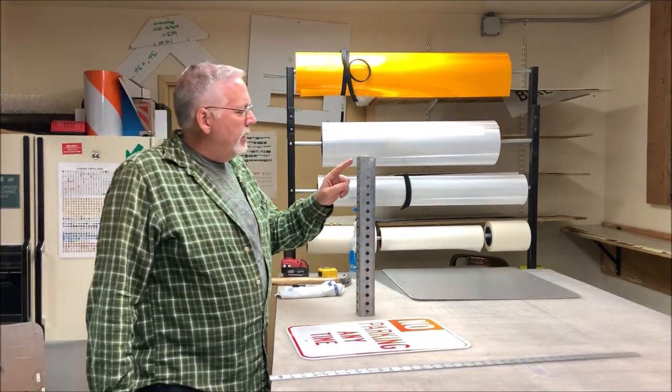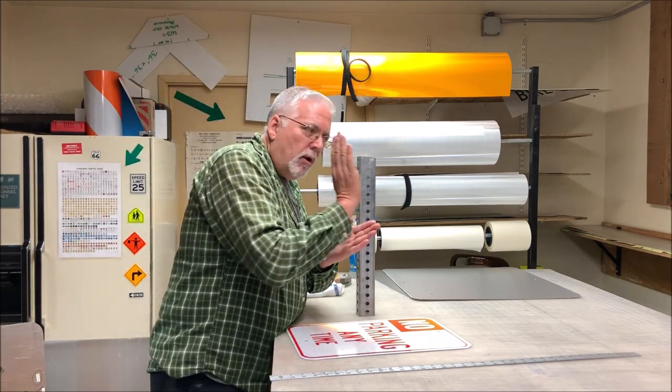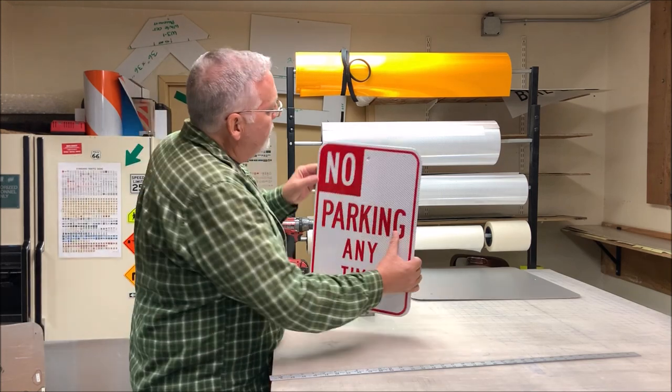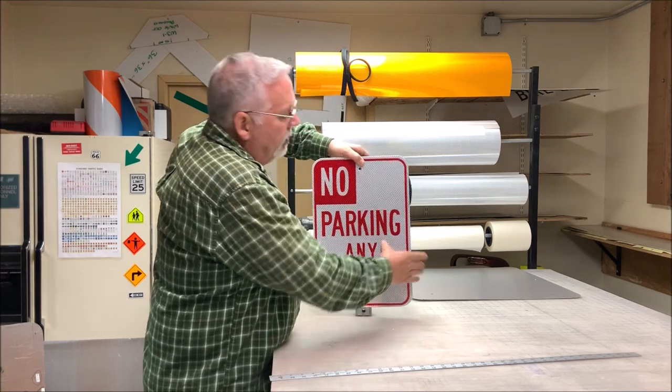Another reason they do that — it'll weaken the post a little bit. So if it gets hit, it's called breakaway, so it'll fall over and it's not going to damage your car. These holes will line up on one or two intervals. You can see how the holes will line up. You just put your hardware through.